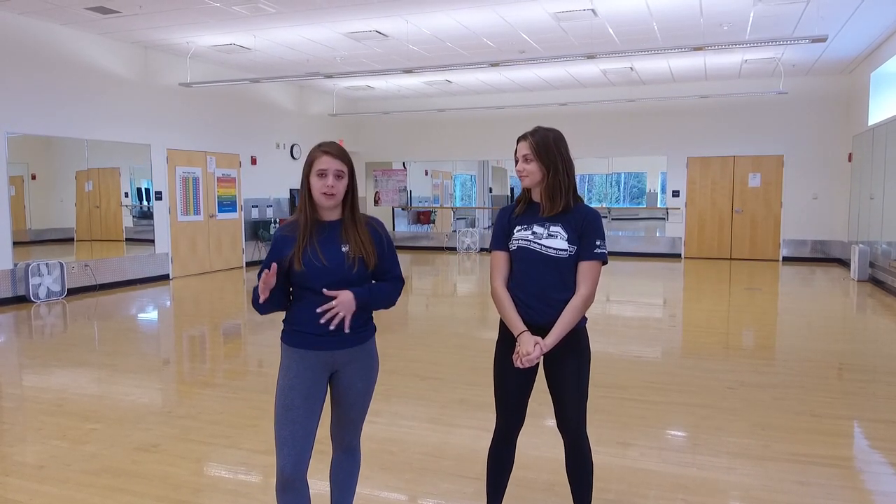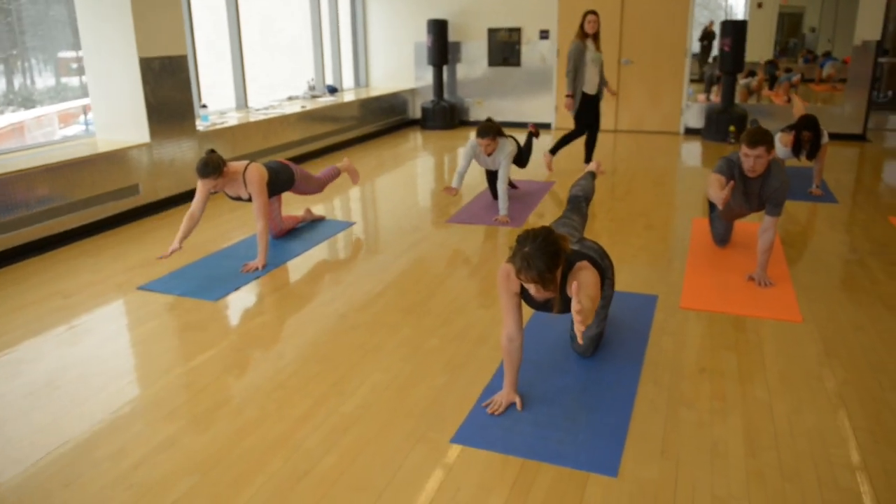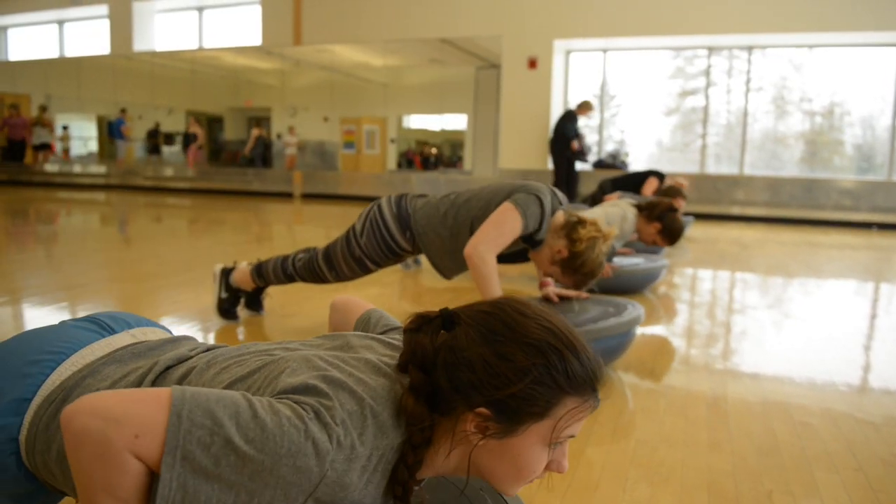This is our largest group exercise classroom. It might be quiet in here now, but we have classes running seven days a week. We offer all types of classes for all types of interests and fitness abilities, ranging from cardio classes to TRX classes to yoga to Pilates.